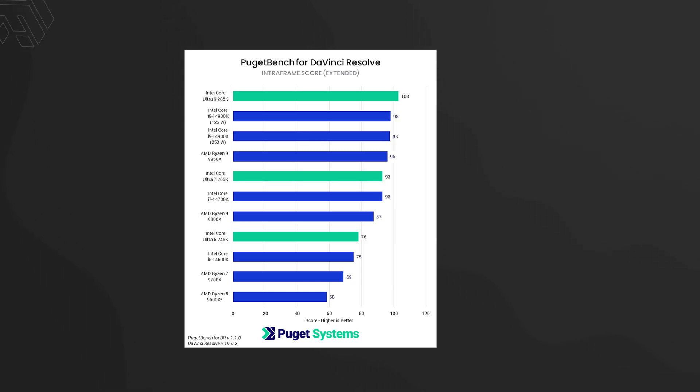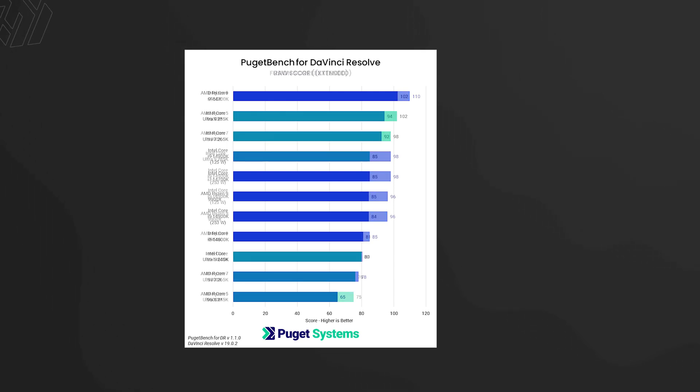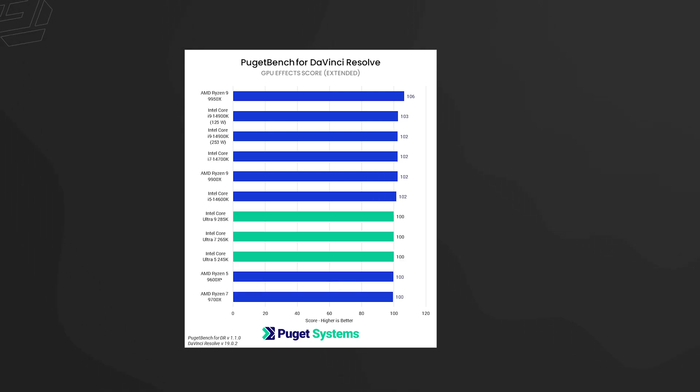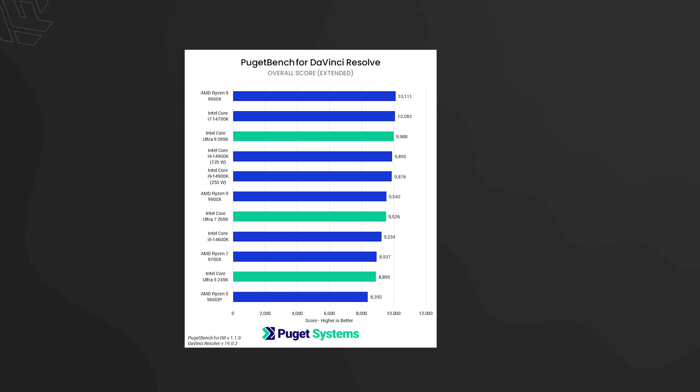In DaVinci Resolve, intra-frame scores favor Core Ultra processors while raw performance scores favor Ryzen processors. The fusion scores comparatively favor AMD 9000 series. For AI-related scores and GPU FX in DaVinci Resolve, the 14th generation and AMD Ryzen 9000 processors perform better. Overall DaVinci Resolve scores favor the 14th generation and Ryzen 9000 series.